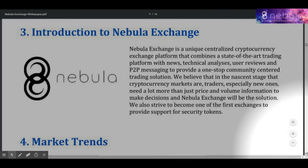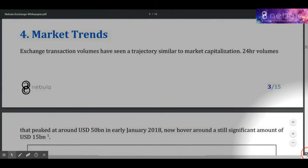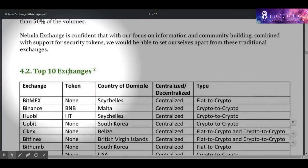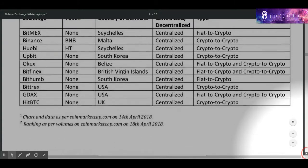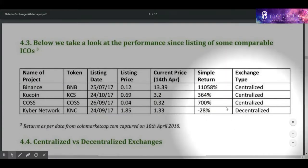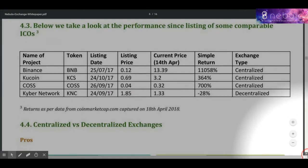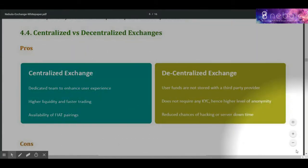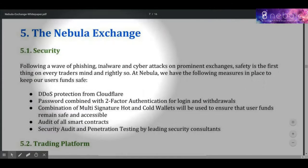Okay, now let's see Nebula's functions and features. Safety features: the platform deploys industry-leading safety measures to keep funds safe. Security tokens: Nebula is one of the first exchanges which allows the trading of security tokens.